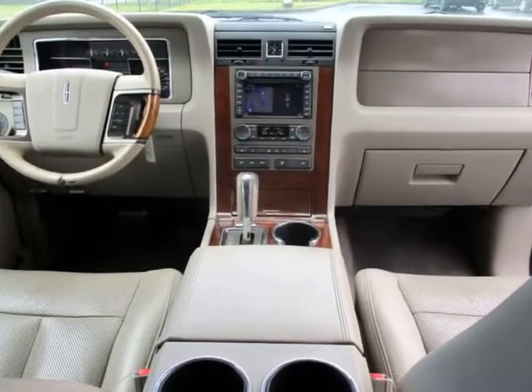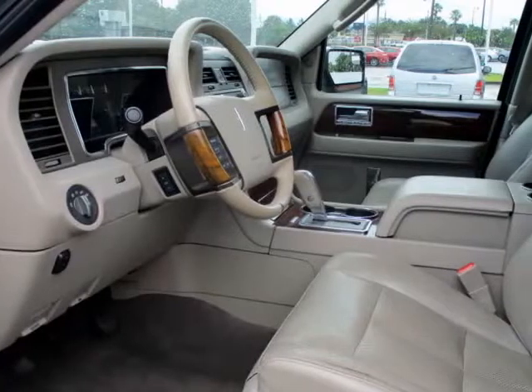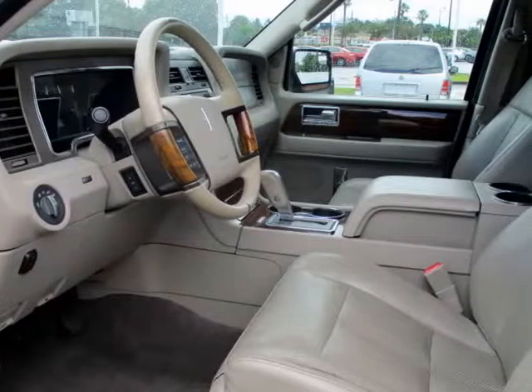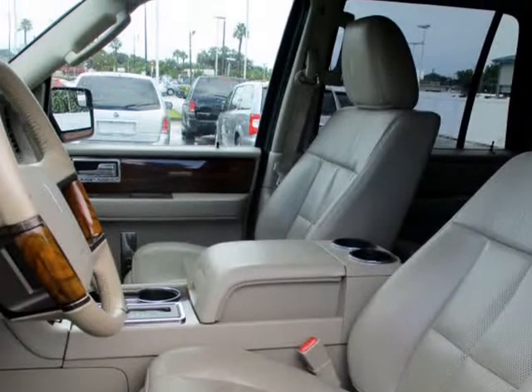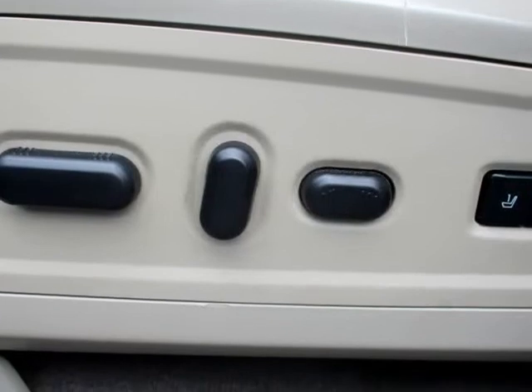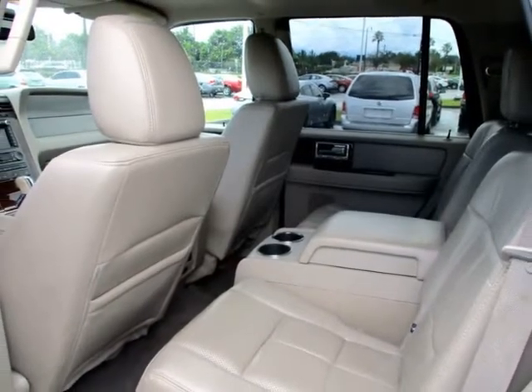Our inventory includes today's top auto manufacturers including trusted brands like Acura, Audi, BMW, Buick, Cadillac, Chevy, Chrysler, Dodge, Ford, GMC, Hummer, Honda, Hyundai, Infiniti, Kia, Land Rover, Lexus, Lincoln, Mazda, Mercedes, Mercury, Mini, Nissan, Pontiac, Porsche, Saturn, Toyota, Suzuki, Smart, VW, Volvo, and many more.